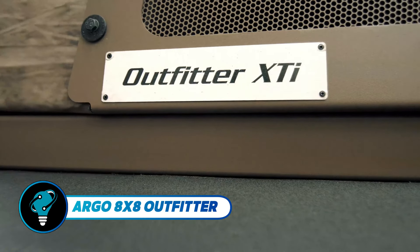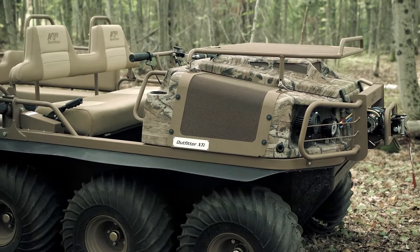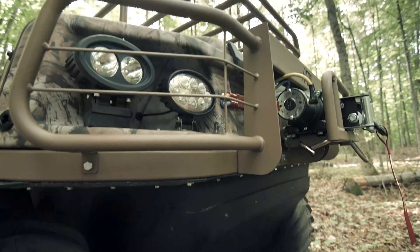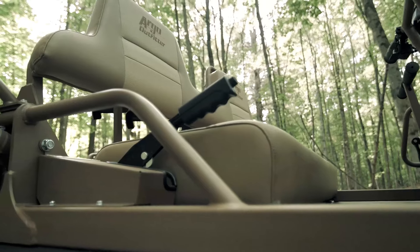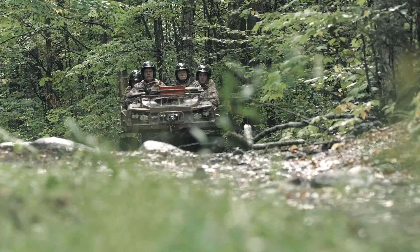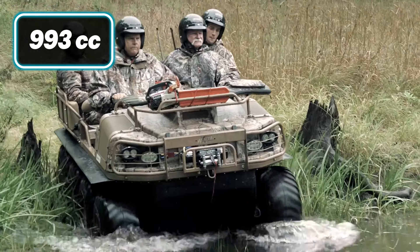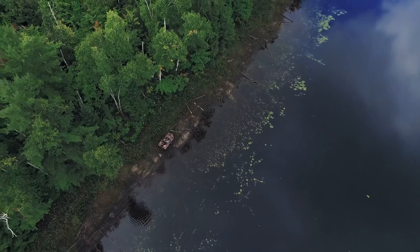The Argo 8x8 Outfitter is an off-road titan engineered for extreme conditions. This amphibious all-terrain vehicle excels in mud, snow, water, and rocky trails with its robust eight-wheel drive, ensuring outstanding traction and maneuverability. Designed with a wide-body chassis, it accommodates up to 531 kilograms of cargo, perfect for hunting gear or camping supplies, while powered by a reliable 993cc V-twin engine with electronic fuel injection.